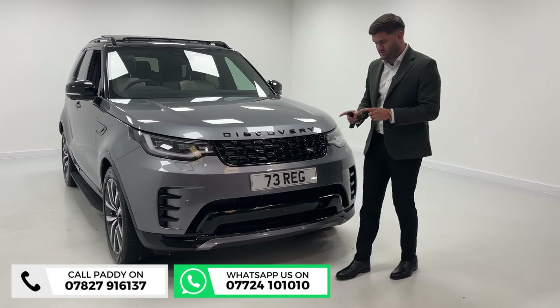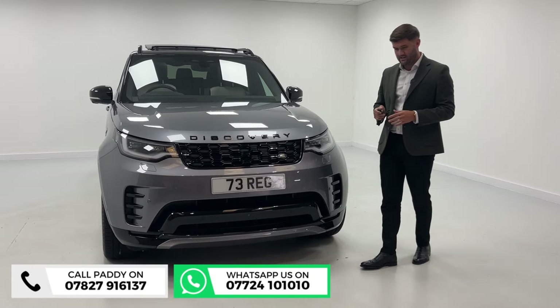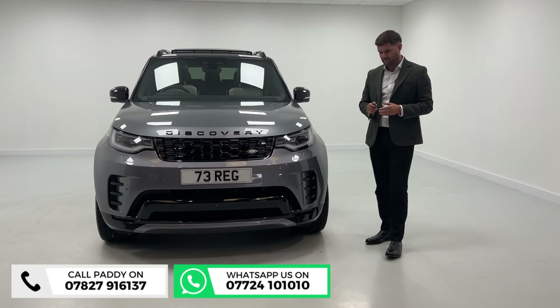It's a 73-plate, sitting at 11,000 miles. You've got warranty well into 2026, so for peace of mind, at 11,000 miles it really hasn't been very far at all.